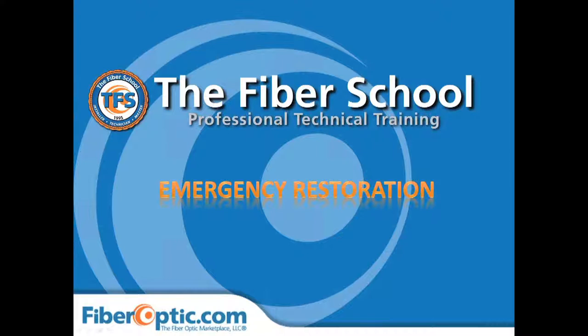Good afternoon everyone. This is Terry Power. I'm senior instructor here at the Fiber School and have been doing communications electronics in the outside plant since 1987. So I guess they're pretty accurate for the 25 years. I will try to not digress too much into stories from the field, but there will be a couple of things that come up as we go through the conversation.